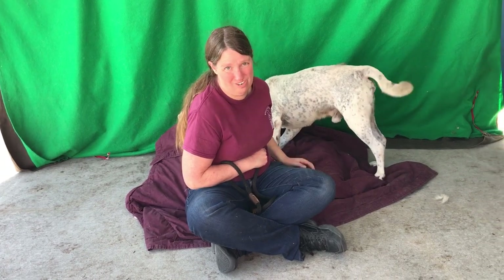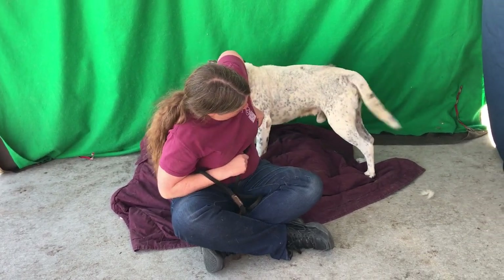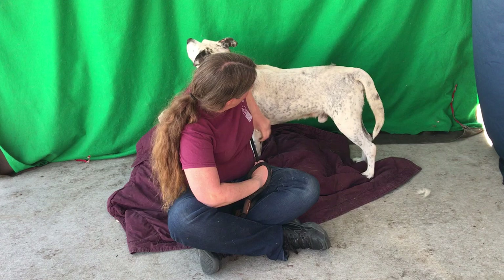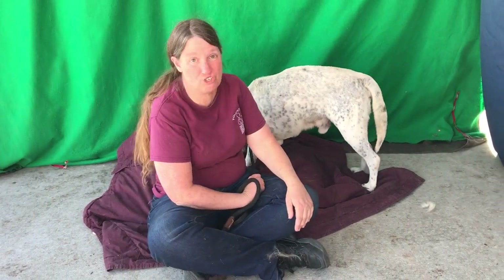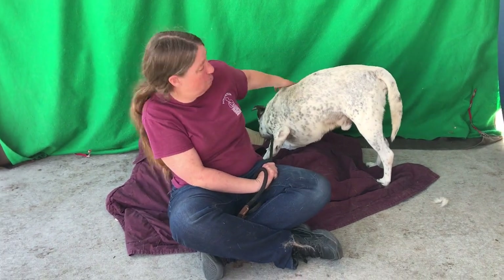They also say he has not been house-trained and has not learned how to walk on a leash. So it sounds like he was in somebody's backyard. But the second we came out, he used the restroom, so I don't know about him not totally being house-broken.